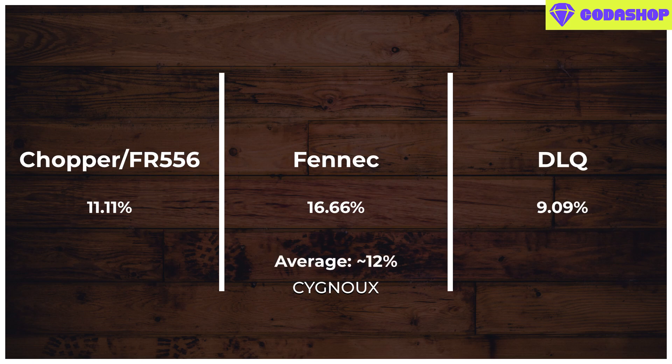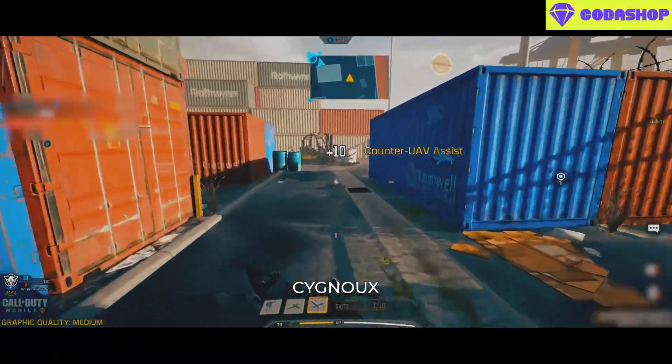Going by percentage values, agile perk impacts the FR556 by 11.11% and the Fennec by 16.66%. The Chopper is the same as the FR556 at 11.11%, and the DLQ is 9.09%. So agile perk approximately makes the sprint-to-fire faster by 12%, which isn't much as it only impacts the sprint-to-ADS by 1 frame in most cases.